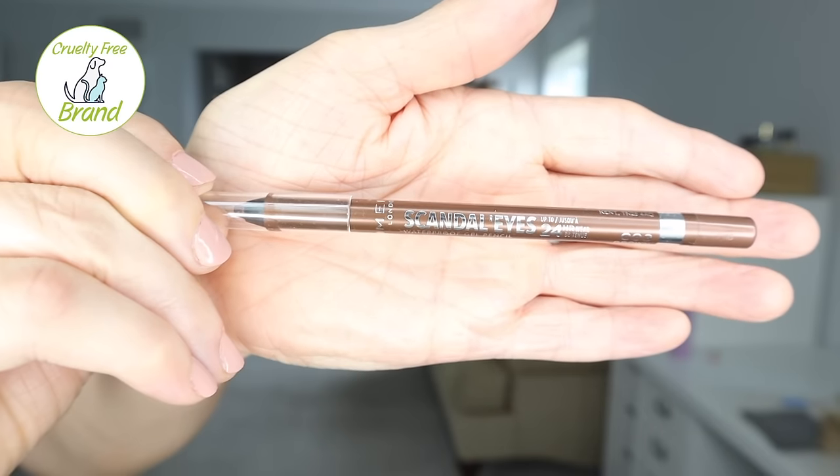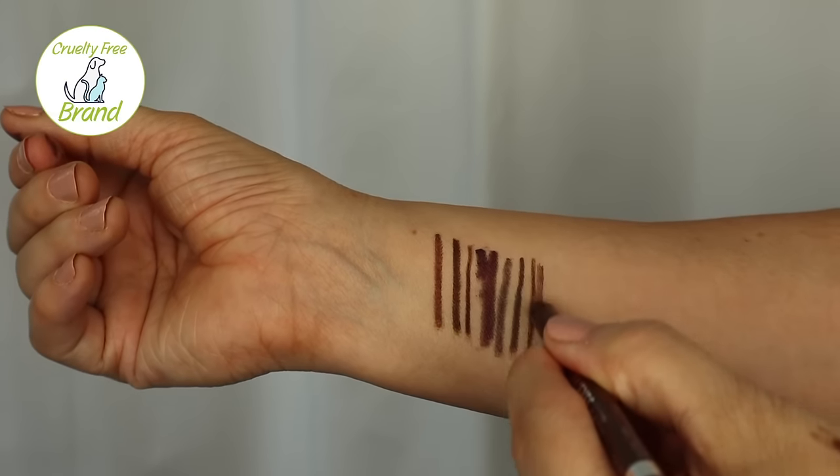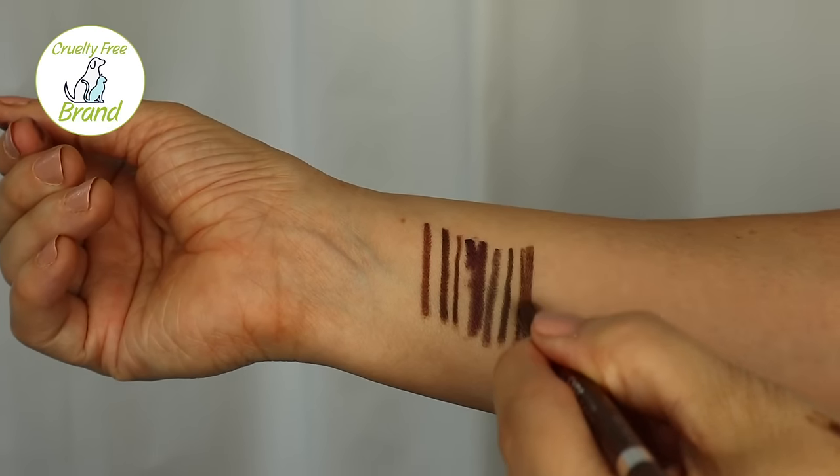If you want your water line to be a lighter brown, then the Elf one will be a good choice for you. But usually you want something a little darker than that. On the left, I tried Rimmel London — they have one called Scandal Eyes 24 Hour Waterproof Gel in the color brown. Way darker than the Elf; that one went on much better. Sometimes you just need the friction of your eyelashes to deposit a little more. If it stays on but it's a lighter brown, that might be the look you're looking for — let's just see if they stay on all day.